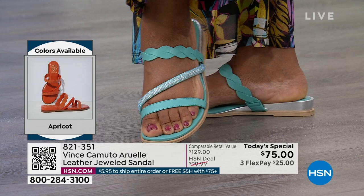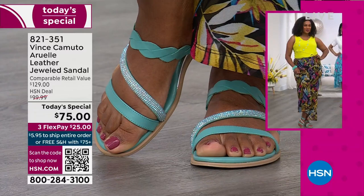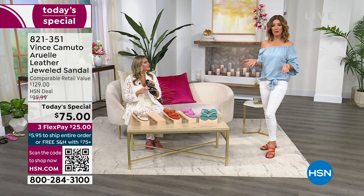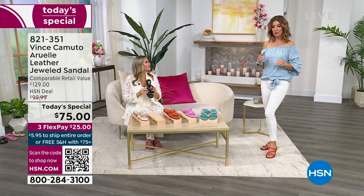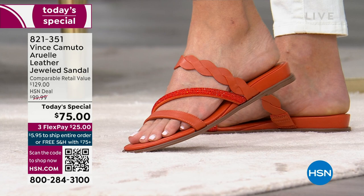Whether it's wearing them running errands, heading to a meeting, out to lunch, or glammed up with a long skirt to a beach chic wedding — there's nothing they don't work for. They're so versatile. They're never going to go out of style because they have that less-is-more vibe. Very understated and yet sophisticated, smooth, streamlined. I threw on the apricot — it's a really different color. It's kind of warm, earthy, like a clay, like a desert, like a sunset.